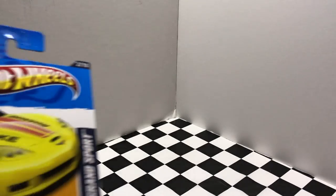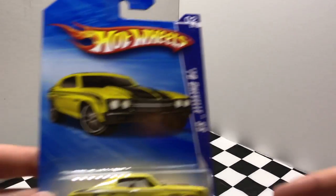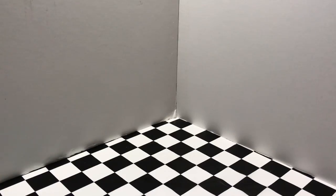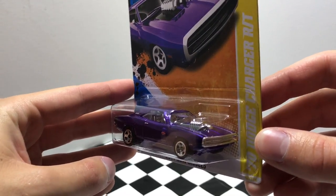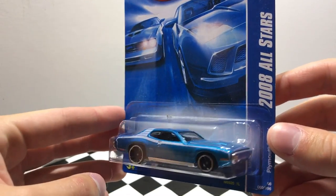I also grabbed a yellow Corvette Grand Sport with orange stripes. And I even grabbed the 1970 Chevy Chevelle SS in yellow with black stripes as well. This one's pretty awesome — it's the 1970 Dodge Charger RT in plum crazy purple. I also like this blue Plymouth GTX from 2008.